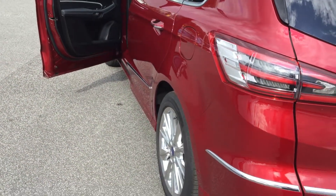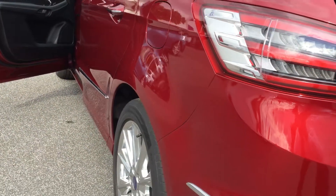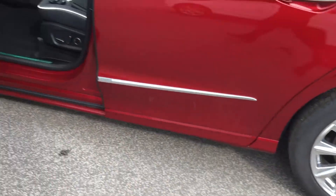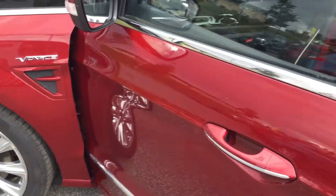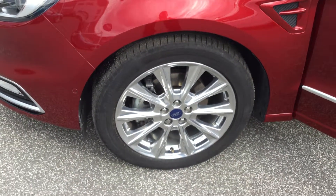Showing you down the near side, again going to give you a good angle so you can have a real good look — showing no scratches, scrapes or bumps. Third unmarked alloy. Good view of the door there and the fourth unmarked alloy.